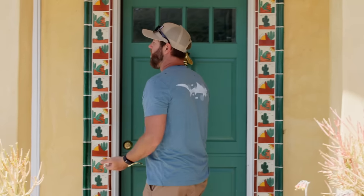Welcome to my house in beautiful Santa Barbara, California. One of the things I get asked the most about is a pet tour, so come and check it out and I'll show you all of our critters.